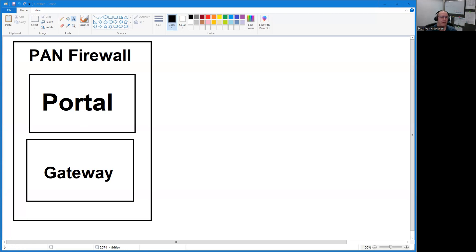Within the Palo Alto firewall, for remote VPN connections — not IPsec tunnels, but VPN client or agent software — there are two things you need to configure: a portal and a gateway.